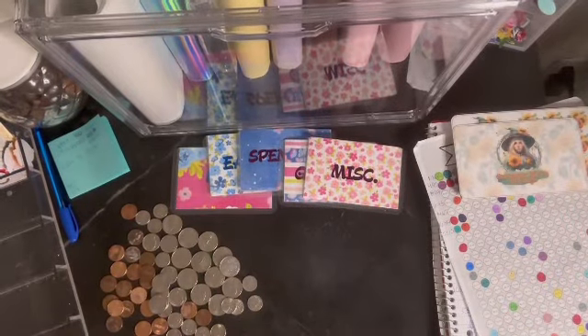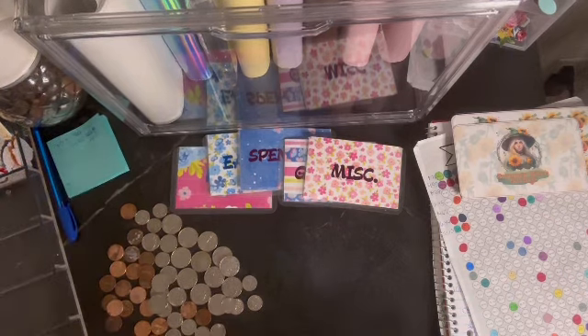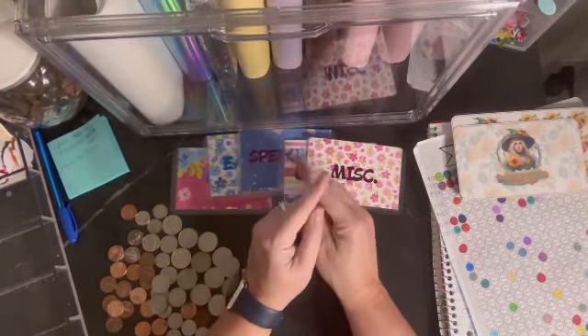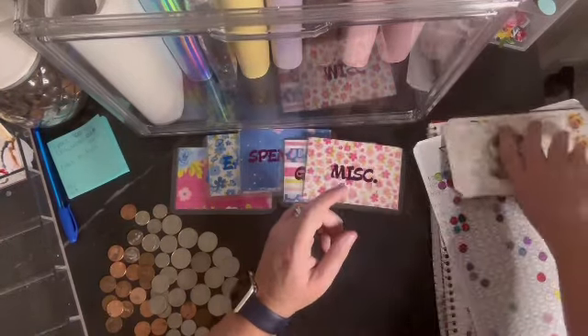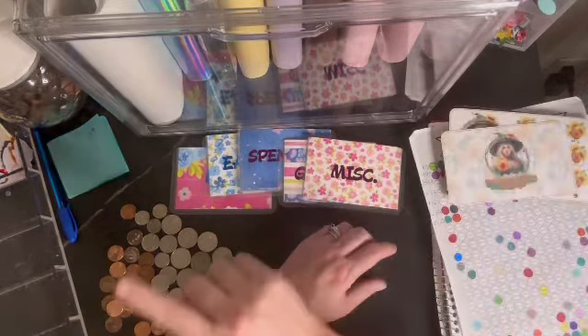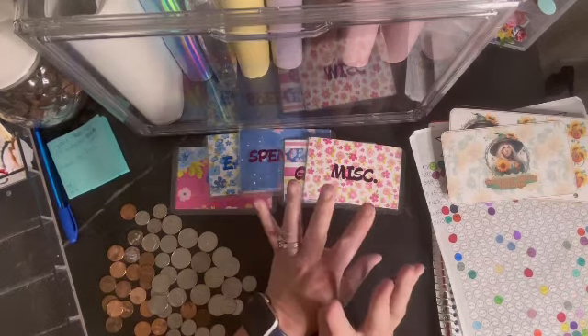Hello everyone, welcome back to my channel. Thank you so much for being here. I'm Ange and I'm so glad you're here. Tonight we're going to do our regular cash stuffing with a couple of finished savings challenges to stuff, and we're also going to do some unstuffing. So let's jump right in.